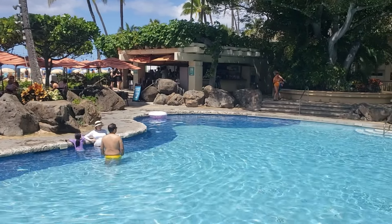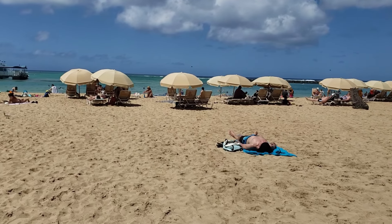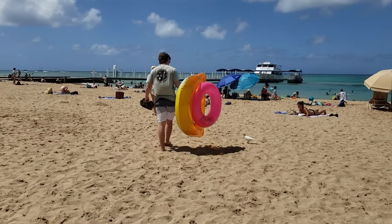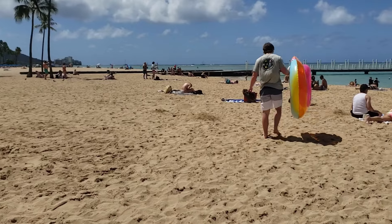The thing everybody wants to know is how close you are to the beach. When you're staying at the Hilton Hawaiian Village, you are literally just steps from the lobby to this big, expansive, beautiful beach. Right now the hotel is pretty crowded, but there is plenty of space. You don't ever have to worry about not getting a seat or an umbrella — there's plenty of room. It goes on and on and it is one of the widest and longest beaches in Waikiki.